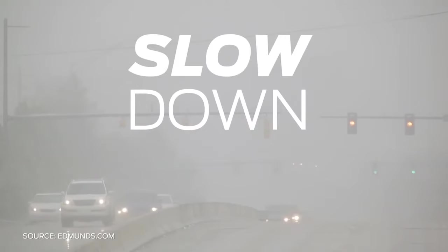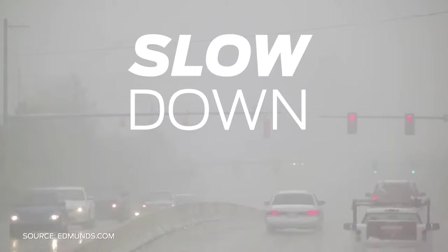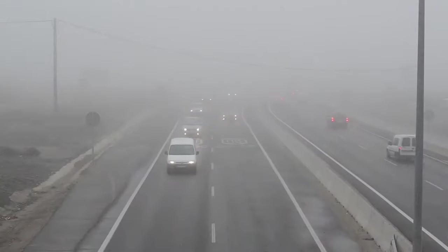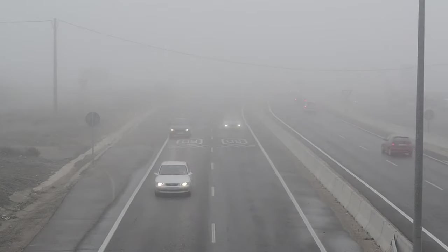Slow down. With visibility reduced, it's important to allow for increased reaction times and not rush. Keep a larger distance between yourself and other motorists, especially if the road is wet. You may be tempted to drive more closely to the car in front of you to keep it in sight, but this can increase your risk of collision.